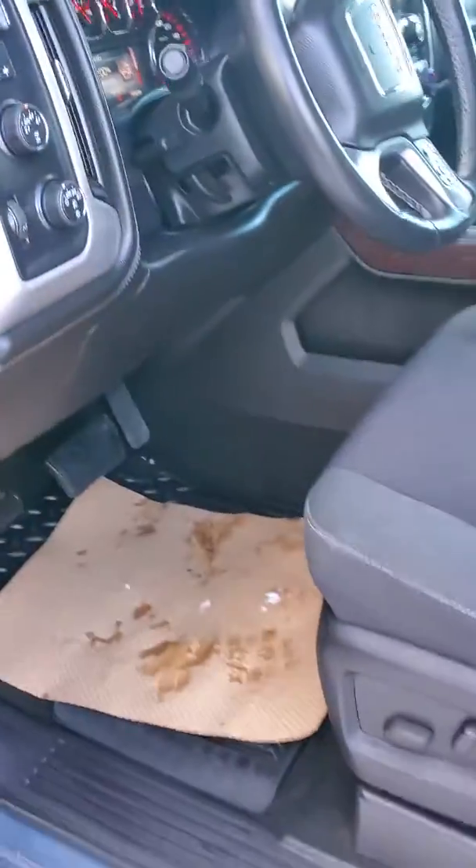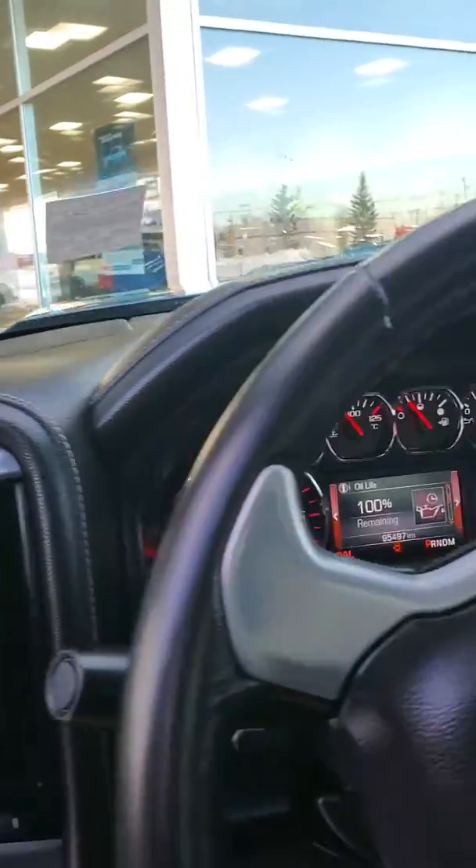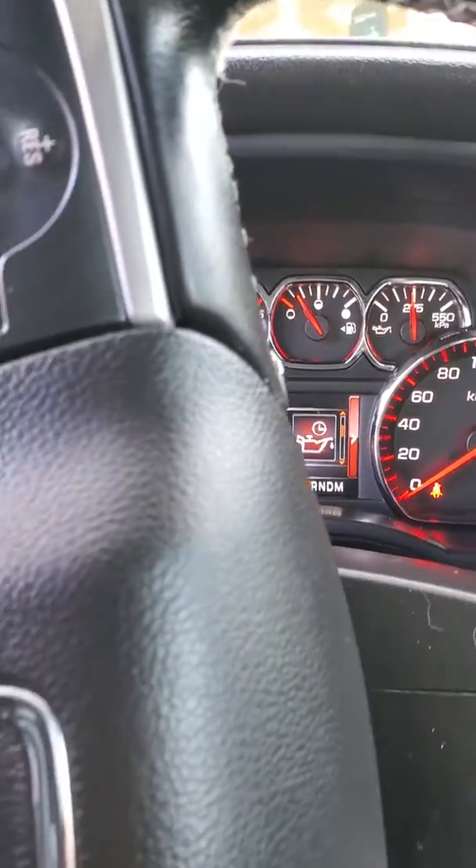Taking a look on the inside, you have your power windows, power locks, and power seats as well. There's also a leather wrapped steering wheel. There is 95,497 kilometers on it.